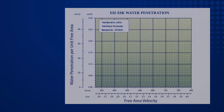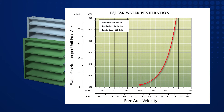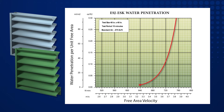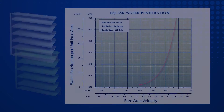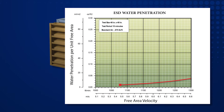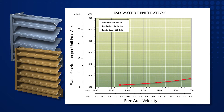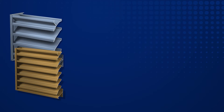Conventional louvers like the Greenheck ESJ or ESK series typically have a beginning point of water penetration around 700 feet per minute free area intake velocity. Conventional drainable blade louvers like the Greenheck ESD series typically have velocities at beginning point of water penetration in excess of 1,000 feet per minute free area intake velocity.